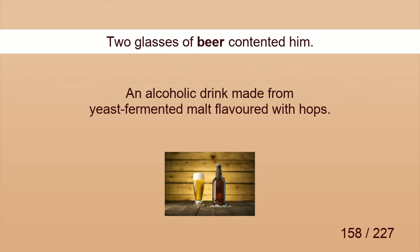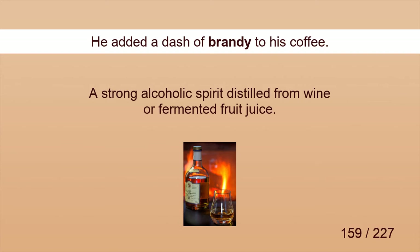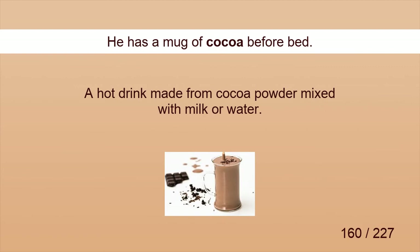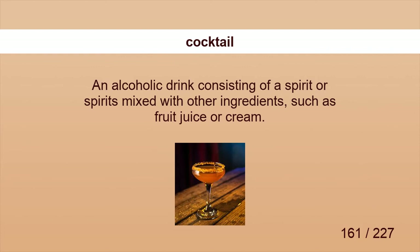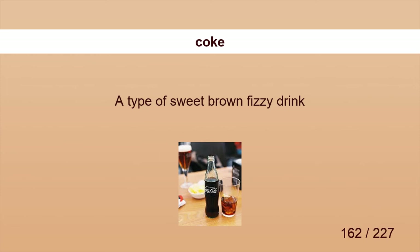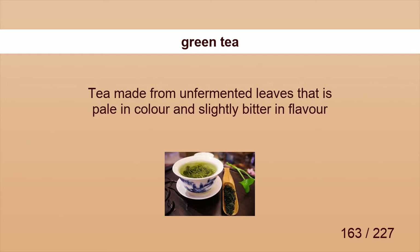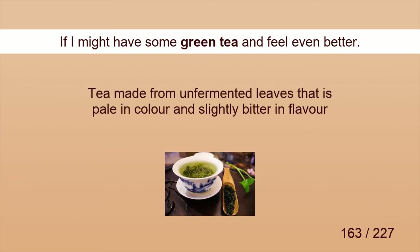Beer. Two glasses of beer contented him. Brandy. He added a dash of brandy to his coffee. Cocoa. He has a mug of cocoa before bed. Cocktail. On arrival, guests are offered wine or a champagne cocktail. Coke. Jim often drinks a glass of Coke with beer. Green tea. If I might have some green tea, I'd feel even better.